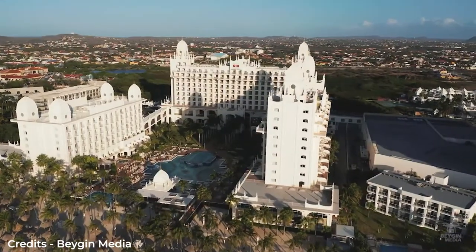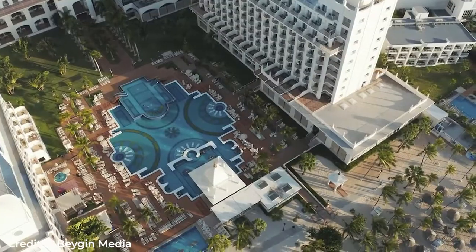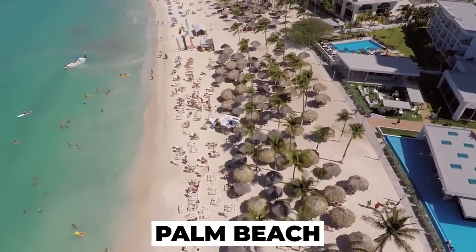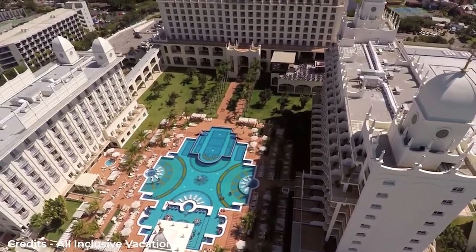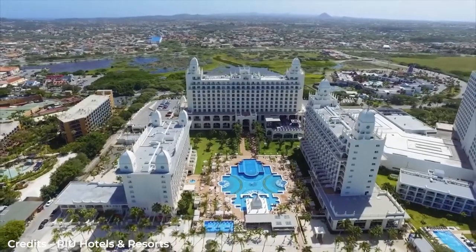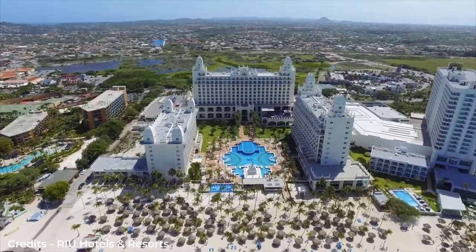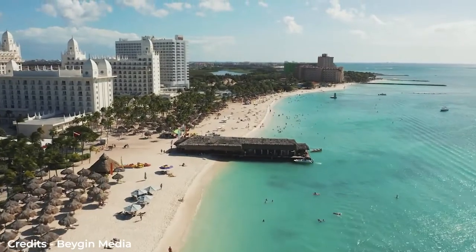If you are looking for the perfect location for your family vacation, this is just the place for you. But what does the Ryu Palace Aruba have to offer? If you were to walk along the iconic white sand shores of Palm Beach, you would stumble upon the Ryu Palace Aruba. This 24-hour all-inclusive resort is open all year round, accepting guests at any time of the year. After all, the weather here seems to always be perfect for a vacation.